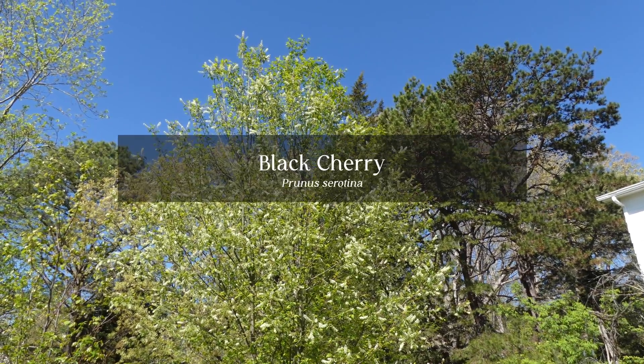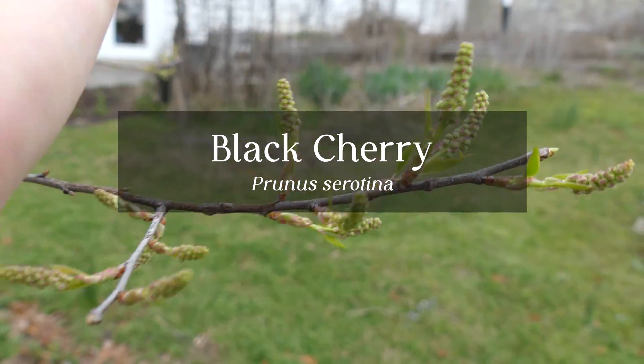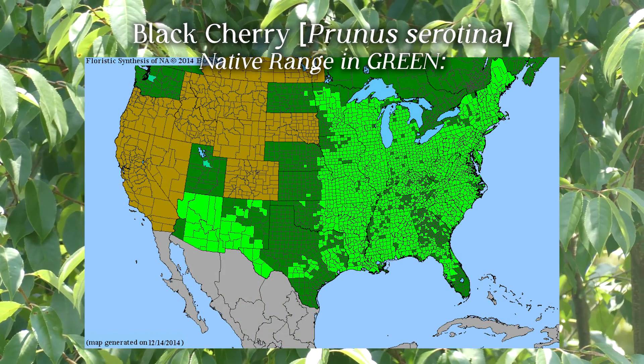Today we will be discussing black cherry, Prunus serotina. Here is the native range for this plant shown in green.